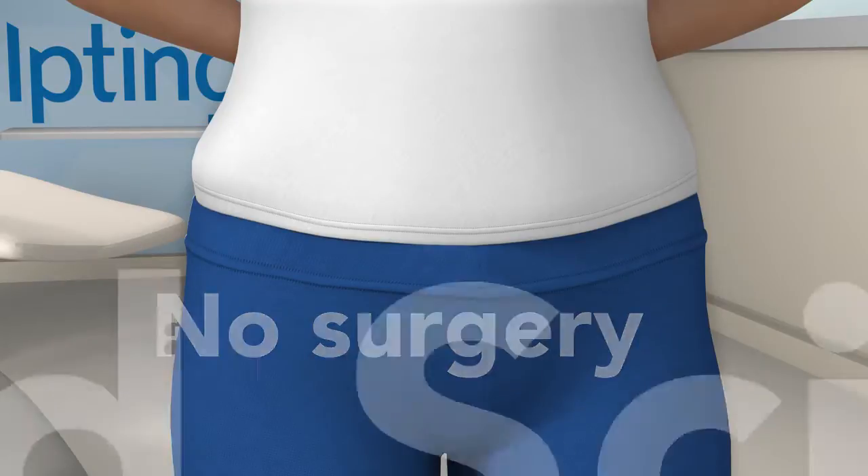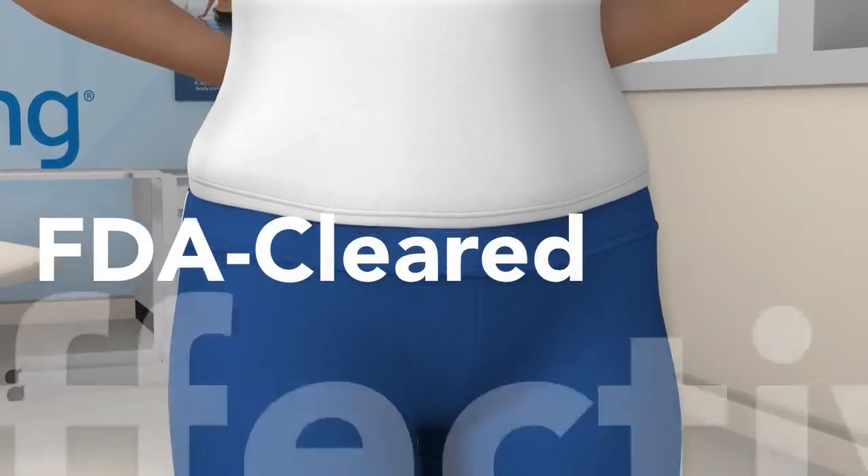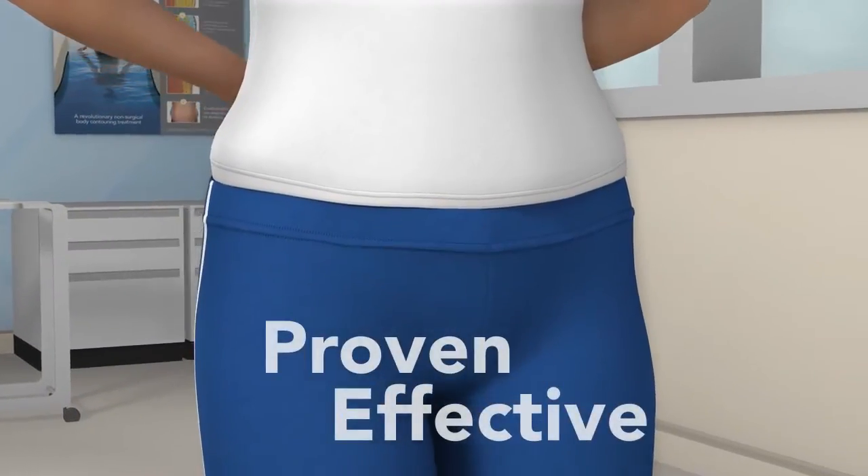Developed by Harvard scientists, this contouring treatment is FDA cleared for fat reduction, with proven results seen in clinical studies.